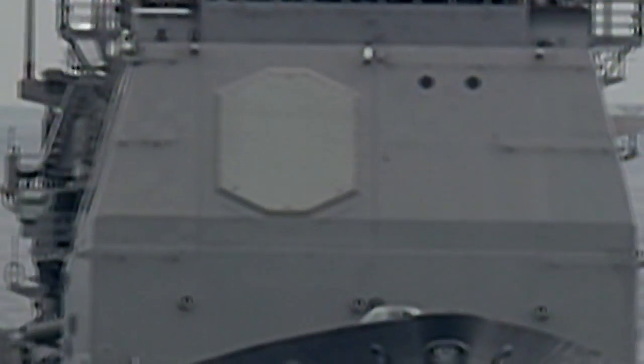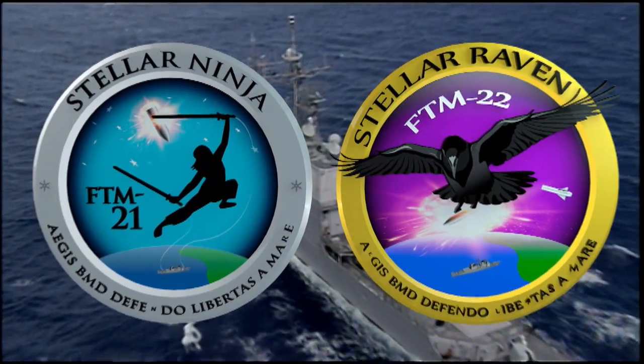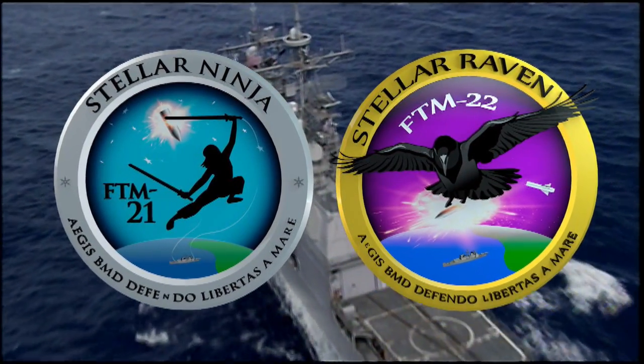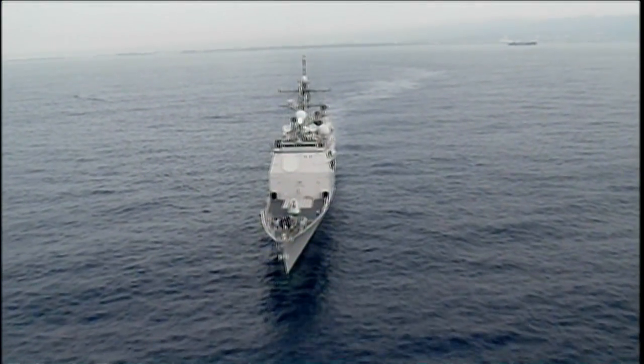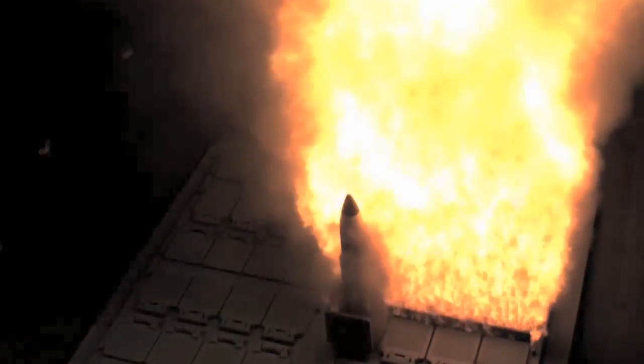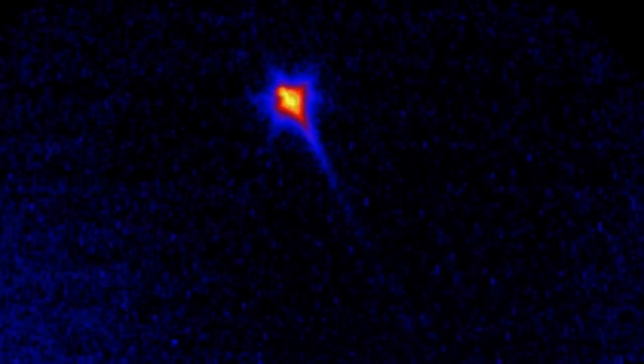The U.S. Navy and the Missile Defense Agency successfully completed two flight test missions, the latest successful tests of the second-generation Aegis Ballistic Missile Defense System 4.0, including the BMD signal processor and Standard Missile 3 Block 1B. In back-to-back missions, the system engaged and intercepted a complex short-range ballistic missile target and a medium-range ballistic missile target.